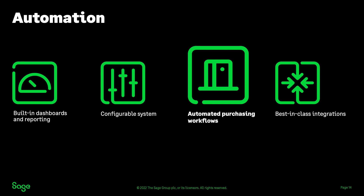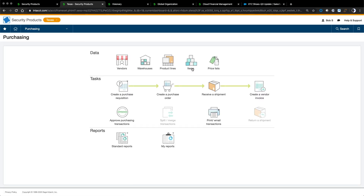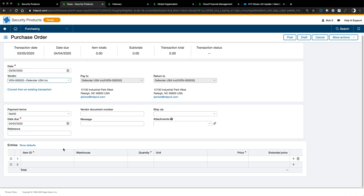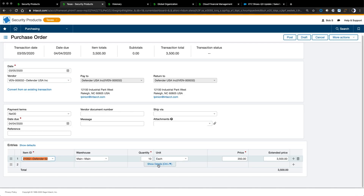Moving on to automation, I'm going to use purchasing as my example. We have an overview map that shows our workflow from requisition to purchase orders, receivers, and vendor invoices. I'll create a purchase order by clicking the purchase order icon. Our example company needs more stock, so I'm going to create a PO to buy items from Defender USA — purchasing 10 of these Defender systems. As I create additional line items, the system keeps giving me line items to enter. My header shows all the information from this transaction, and I'll post this purchase order.